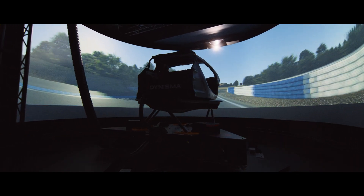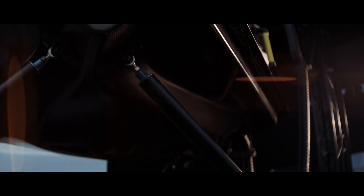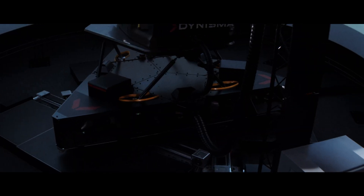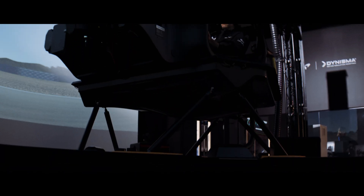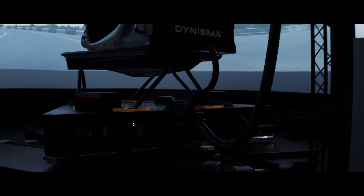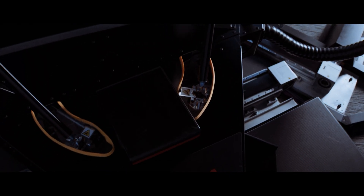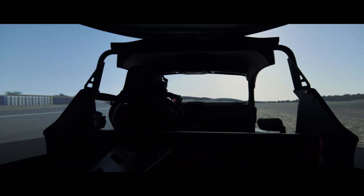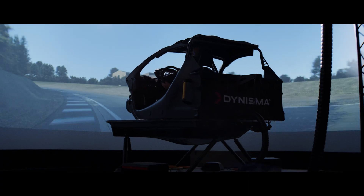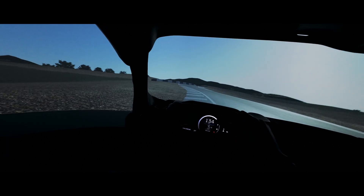A driving simulator is an incredibly complex machine. You've essentially got to trick all of the senses of a driver, and you have to build this machine that absolutely convinces them. Donisma's real contribution to this is providing really accurate motion feedback to the driver. We're able to put more information through our motion systems than anyone else's, and this provides the driver with all of that information to control the car, understand exactly what it's doing and react at just the right moment.